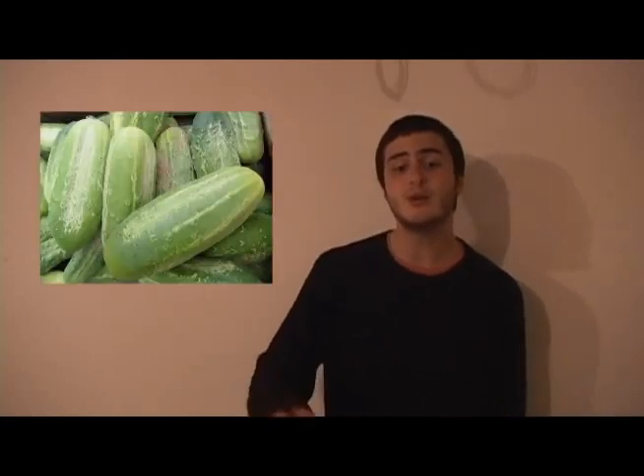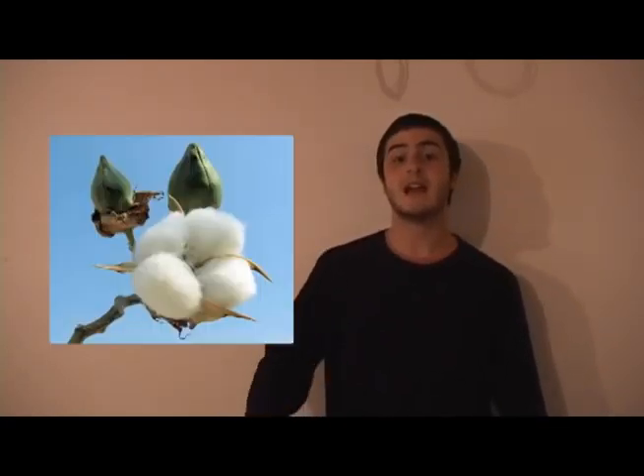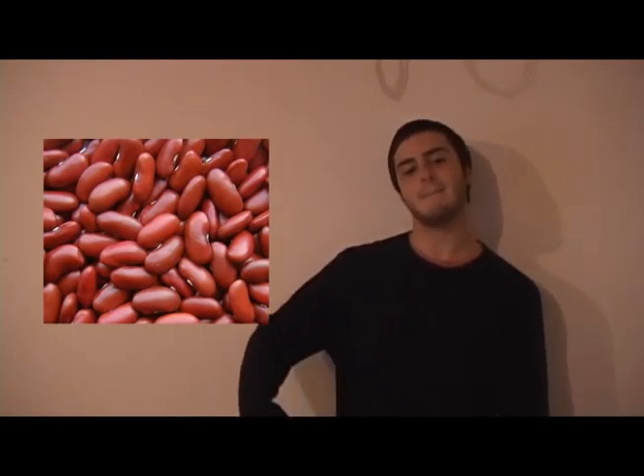But in the adult form, which is the cucumber beetle, it eats and damages the leaves of many crops, including cucumbers, soybeans, cotton, beans, and many others.